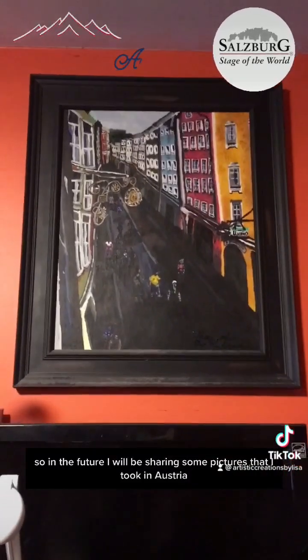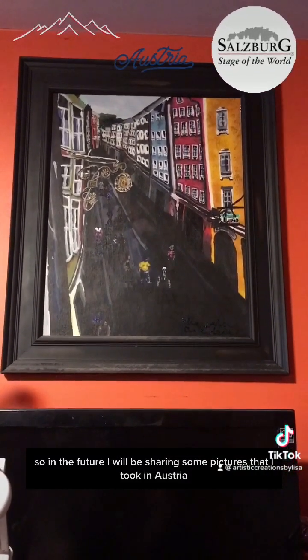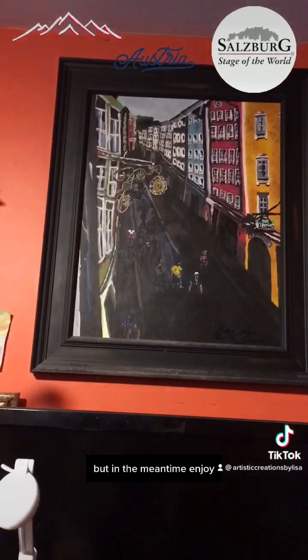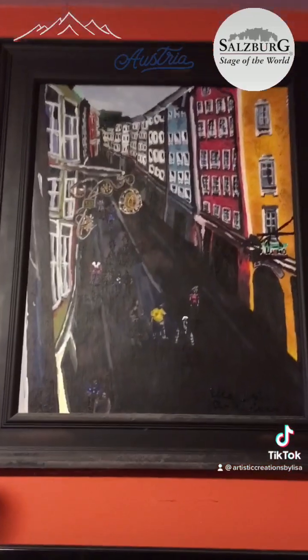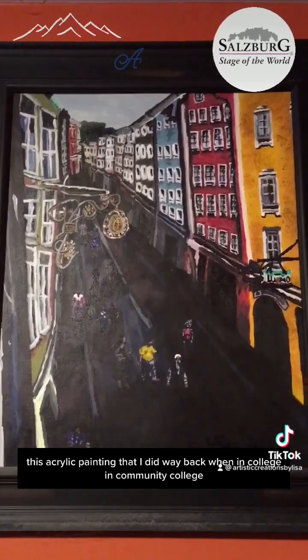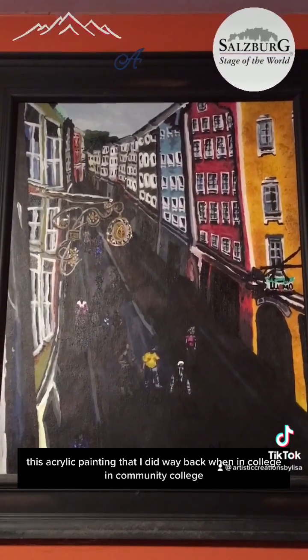In the future I'll be sharing some pictures I took in Austria, but in the meantime, enjoy this acrylic painting that I did way back when in college — community college.